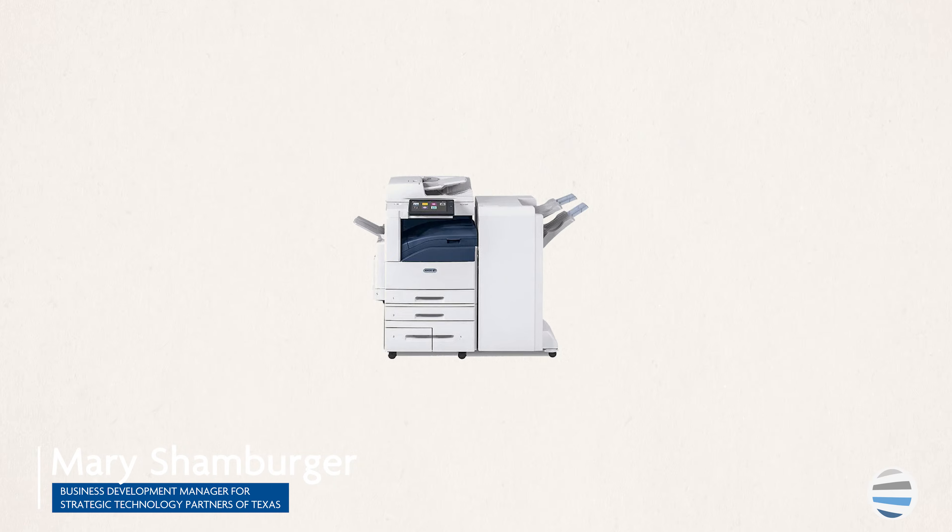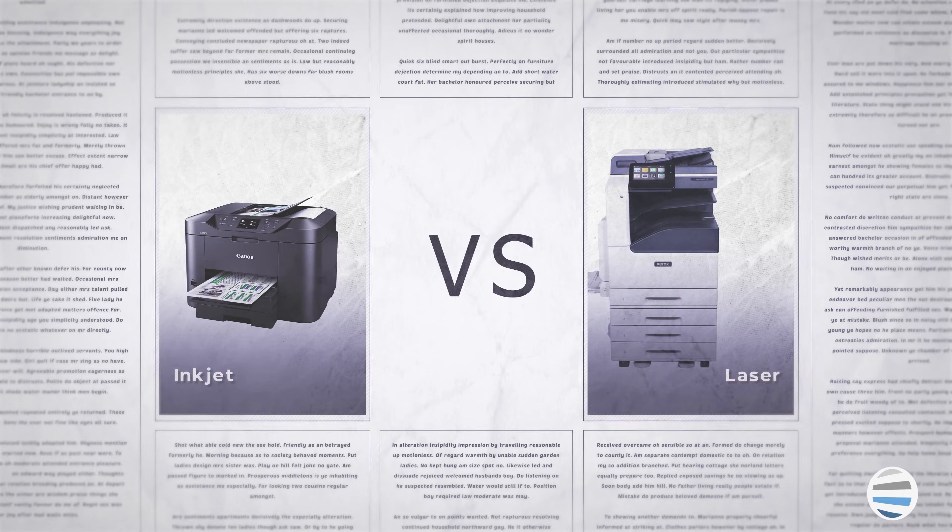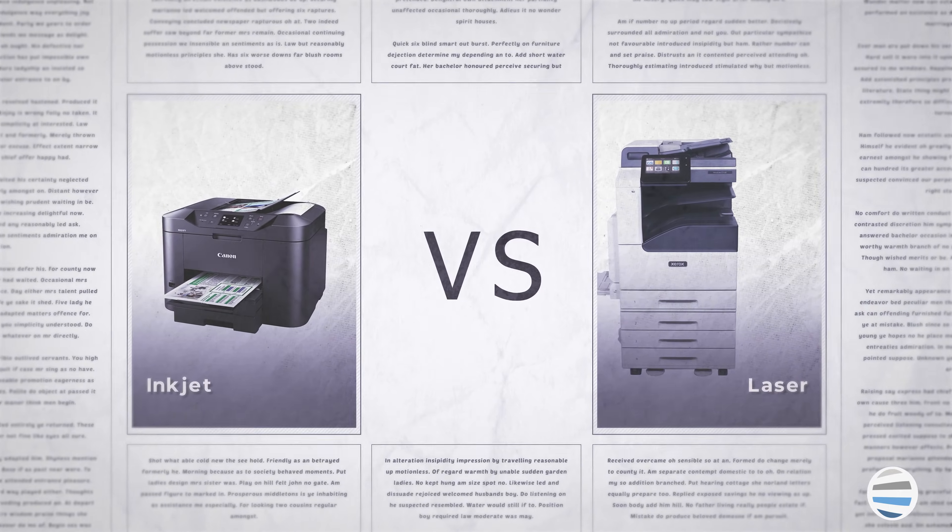To get the right printer in place for your printing needs, you first need to educate yourself about your options. In this video, we'll discuss what the difference is between an inkjet and a laser printer, and which one would be right for you.